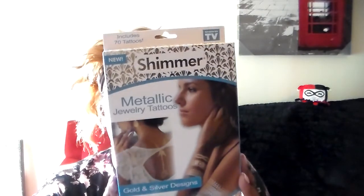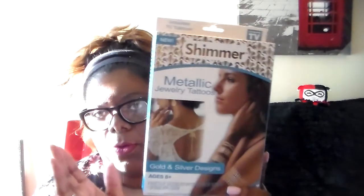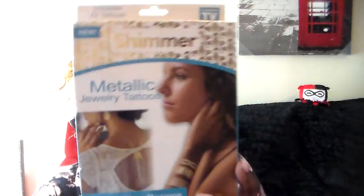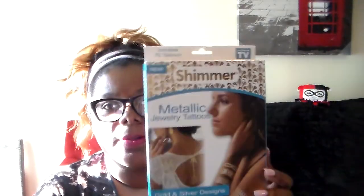Sorry for the lighting — the sun is going down, so it's getting kind of dark. Then I bought these gold and silver metallic designs. They're back at the Dollar Tree. I will be using this more for a project — not necessarily for body tattoos or anything, but who knows, I might once I go out or something. We'll see.